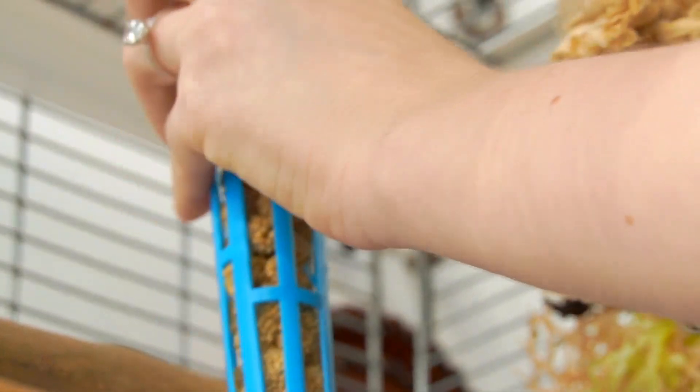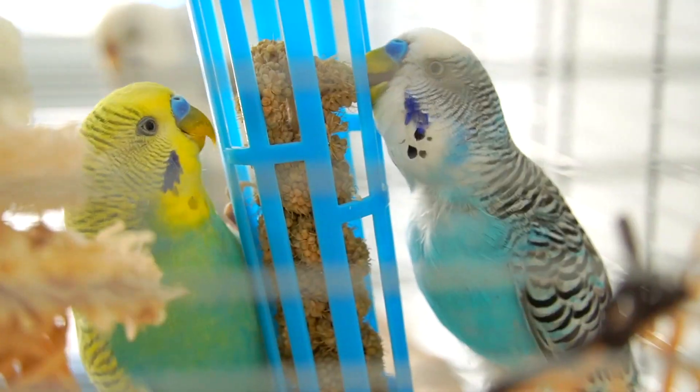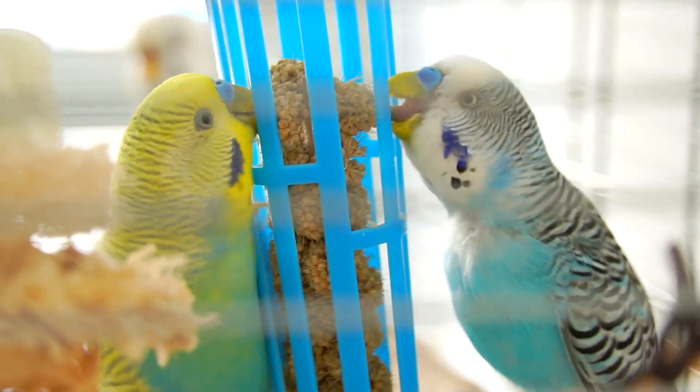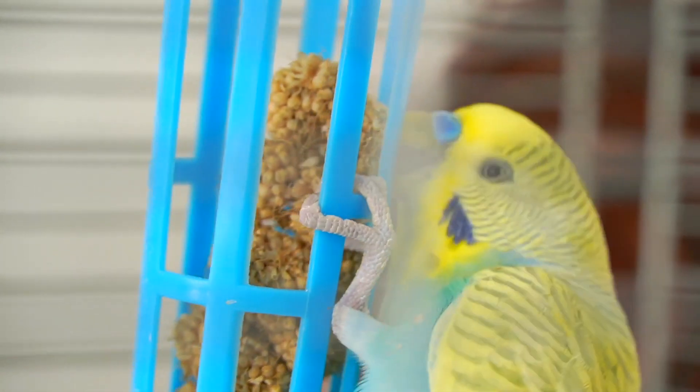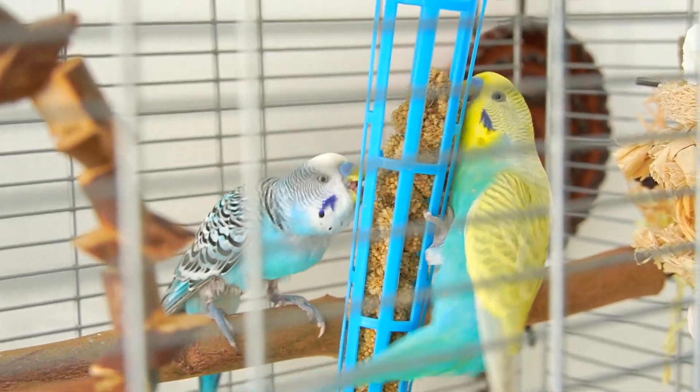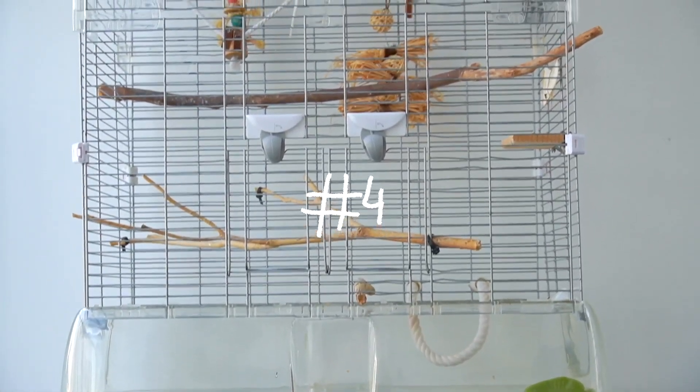My budgies were fine with the millet spray holder right away and it really didn't freak them out inside the cage. It's super useful if you want your bird to slow down while eating their millet, or if you want to use it as a foraging toy, because they really have to dig in for their treats. It's also helpful for keeping the husk seeds from falling outside their cage.